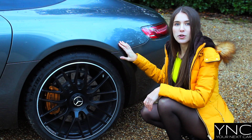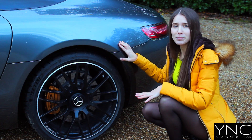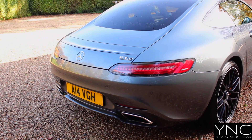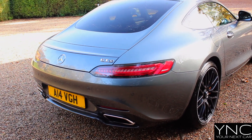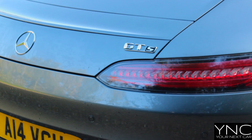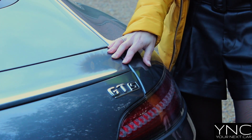This particular model sports the snowflake design alloy wheels in black and silver. They look absolutely stunning and suit the design of the car. The rear of this car is absolutely unique and sports a beautiful design. You can buy this car in the GT, GTR, and GTS options.